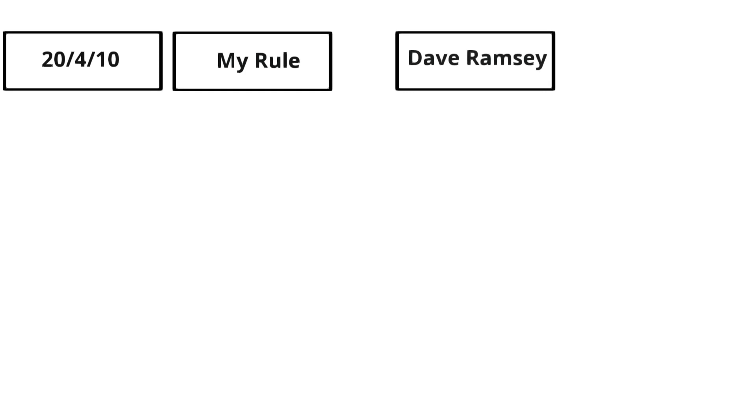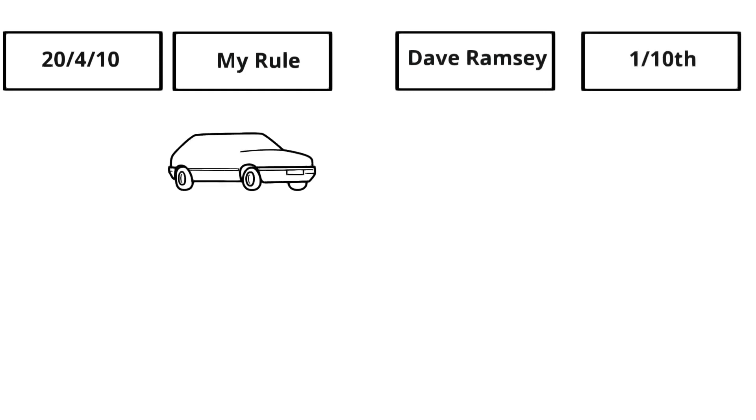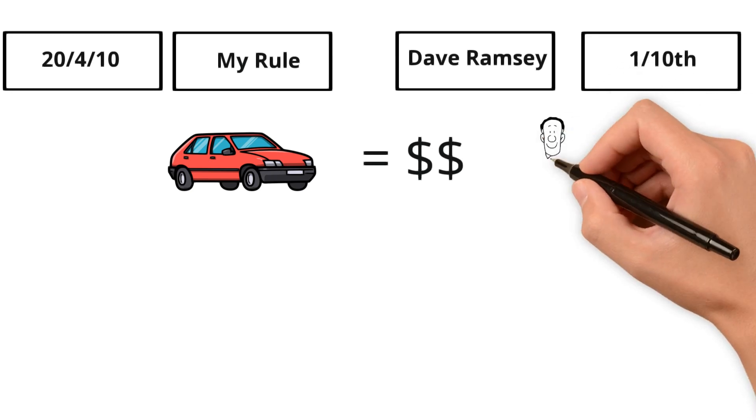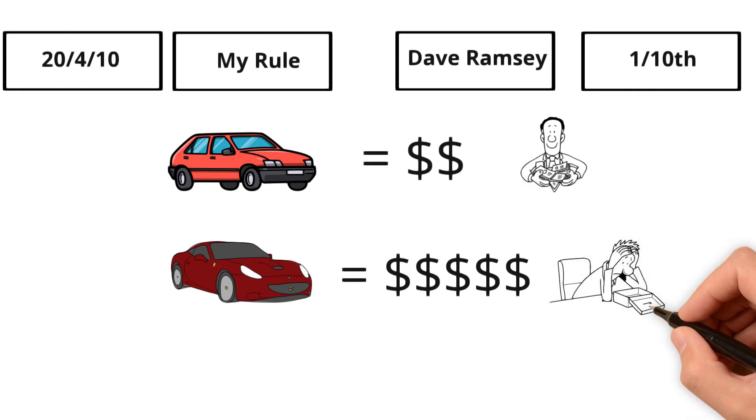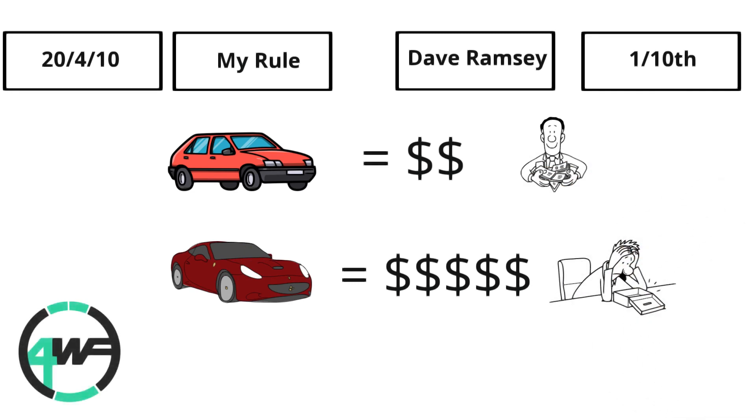There are four options I'll be going over today, and you can decide which one to follow depending on how into cars you are. Some people just want a reliable form of transportation, while some are willing to sacrifice quite a lot more in order to get the car that they really want. Stick around to the end to find out what method would be best for your personal situation. This is 4Wheel Finance, a channel dedicated to helping you make smart car buying decisions.